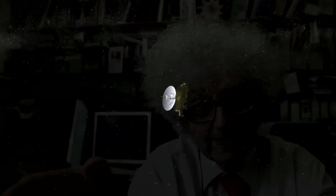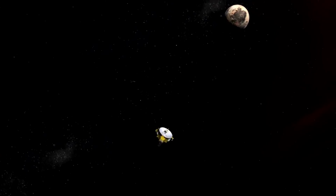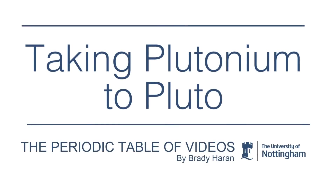It's an exciting time. The New Horizons space probe is flying past Pluto and the astronomers are wild with excitement — new canyons, all sorts of things on Pluto. But I'm excited for a different reason, because New Horizons is carrying plutonium. So the element plutonium is going to the planet Pluto. How much better can you get than that?